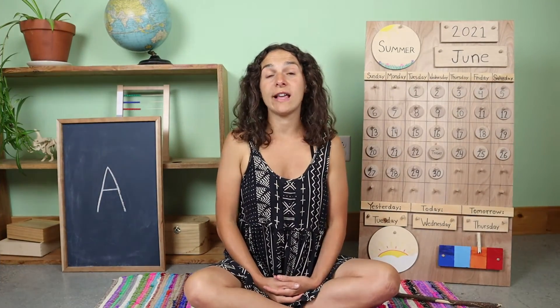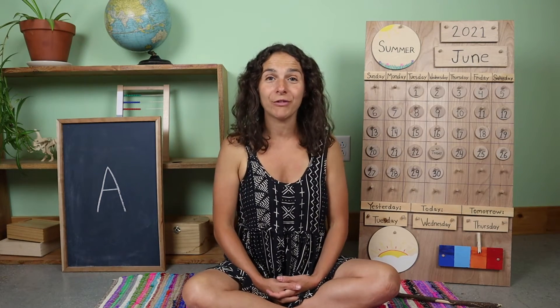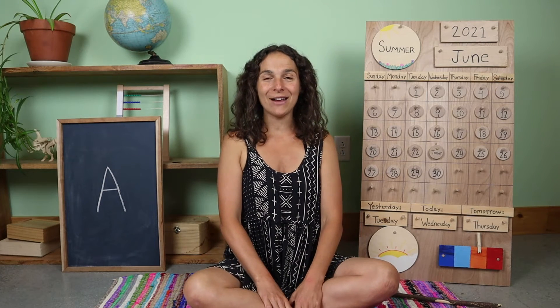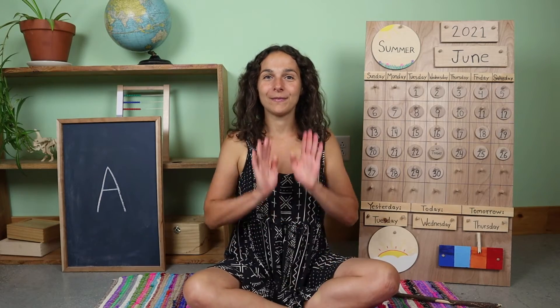Because we have been talking all about oceans this week, that is also our sign for the week. Do you remember how to say ocean in sign language? Let's do that together. Ocean.